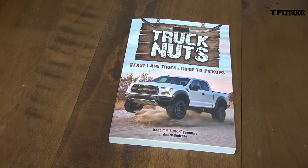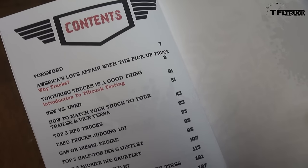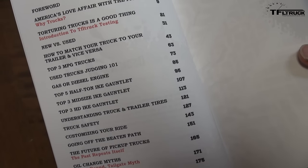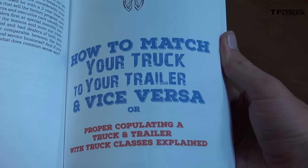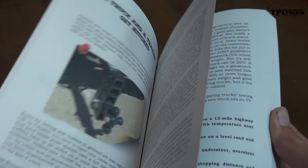All of this information is manufactured and produced from the book that these boys put together — Chapter Four. Kent and I co-wrote it, and you had a chapter in the book as well. It's called Truck Nuts: The TFL Trucks Guide to Pickup Trucks. You can find it on Amazon, Barnes & Noble, everywhere. We're going to be at the Texas State Fair at the end of September promoting the book — September 30th, come see us.